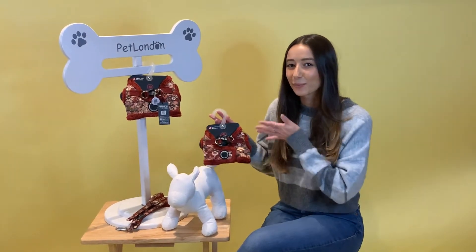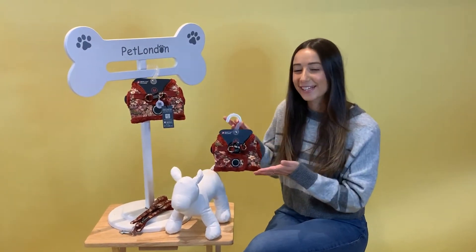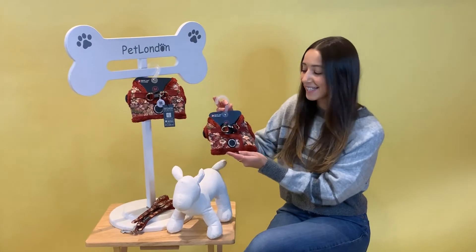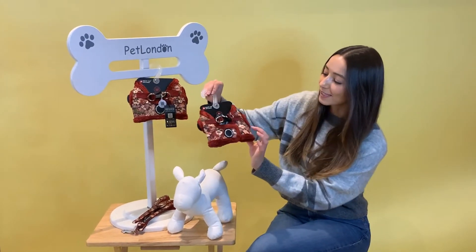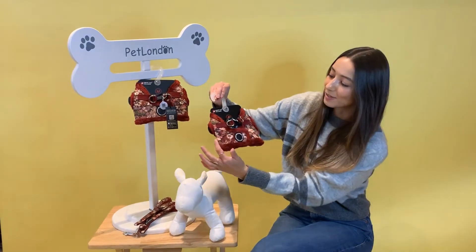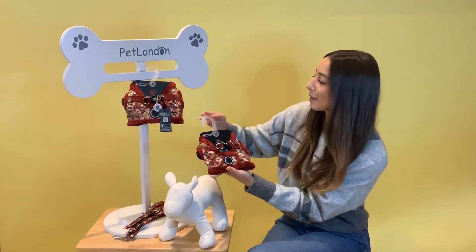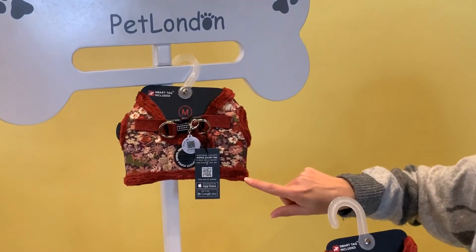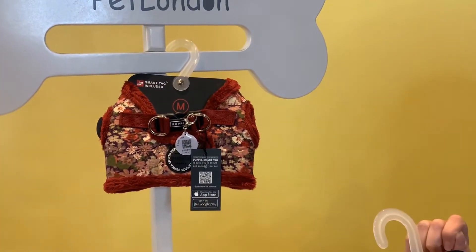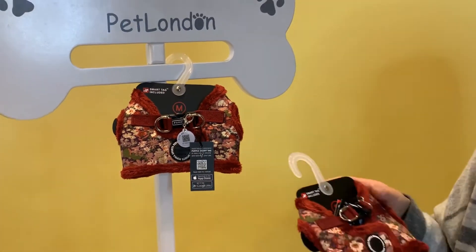Now what better way to transition from your woodland walks to your paper meet and greets than with the Gianni jacket harness, and it's in wine, which is a gorgeous colour that complements the detail of the wildflowers all around the outside. If you come and take a closer look you can see it a bit better — these gorgeous patterns which really complement the colour around the outside.